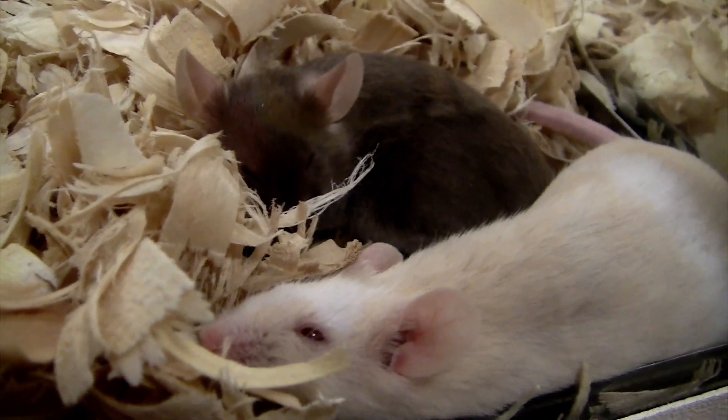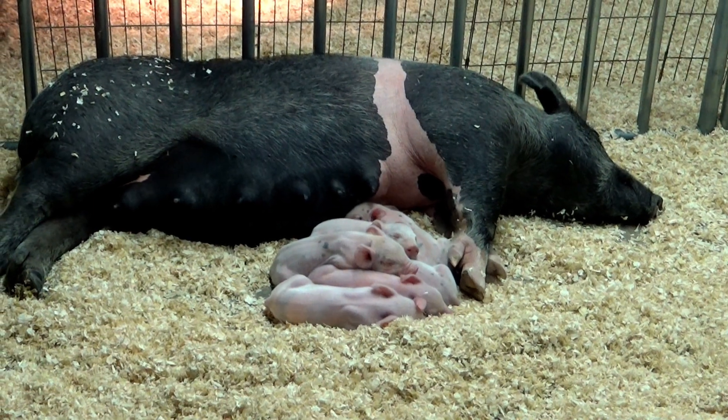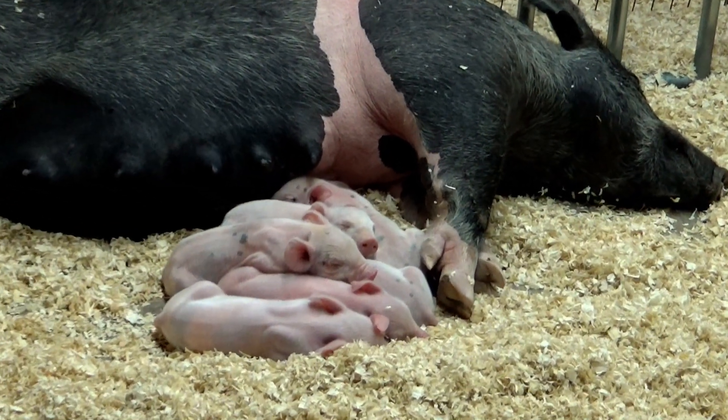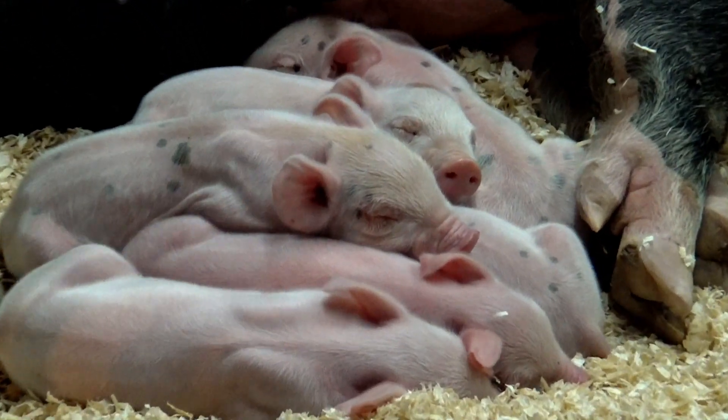M is for mice. M is for moon. N is for newborn piglets. N is for nest.